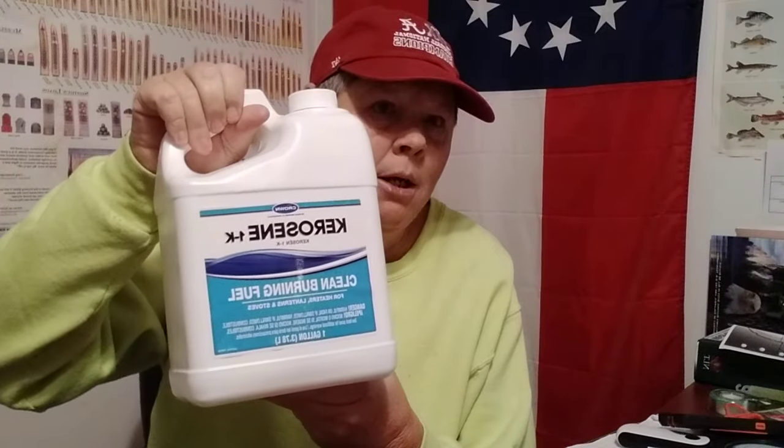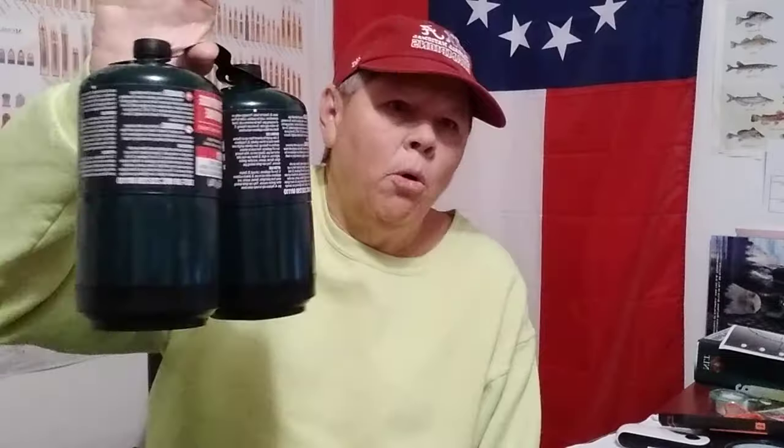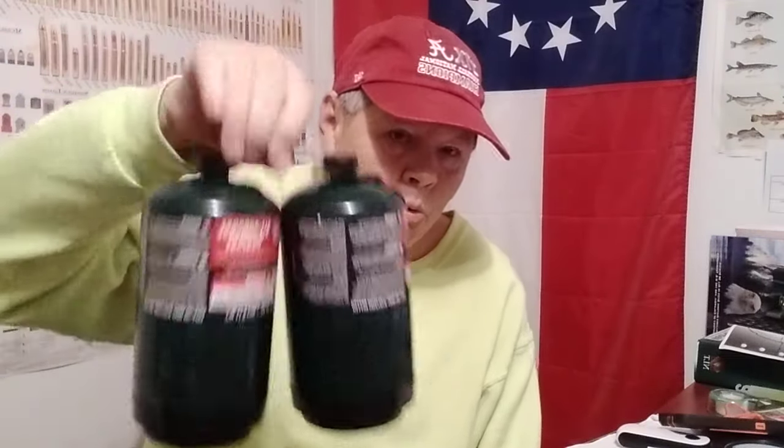Hello YouTube, FSP here. Just got back from the store with a monthly run, bought a little more prepping than I usually do, so I thought I would share some of that with y'all. First up on the list: K1 kerosene fuel — got to have it. A whole gallon of that, plus two more containers of fuel.